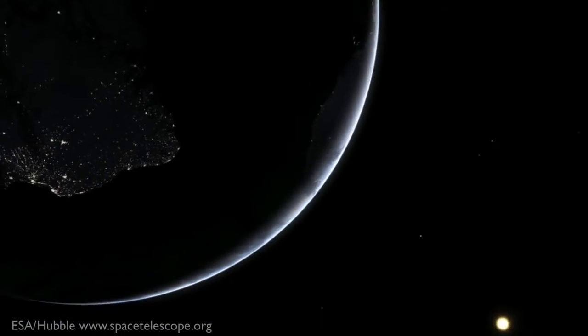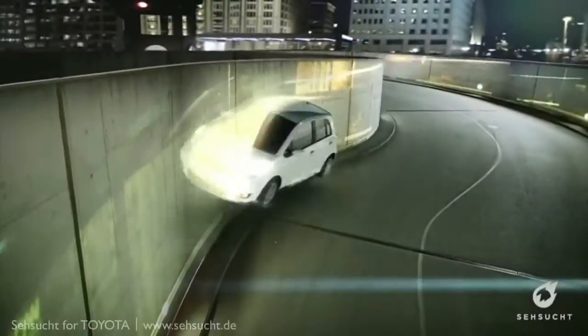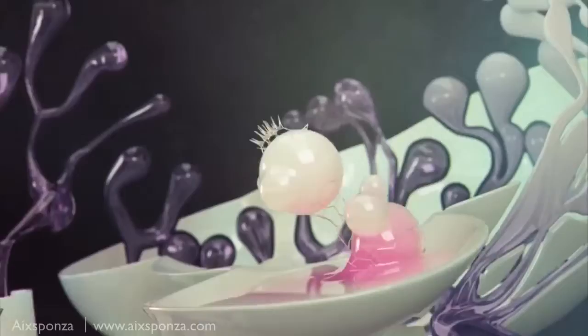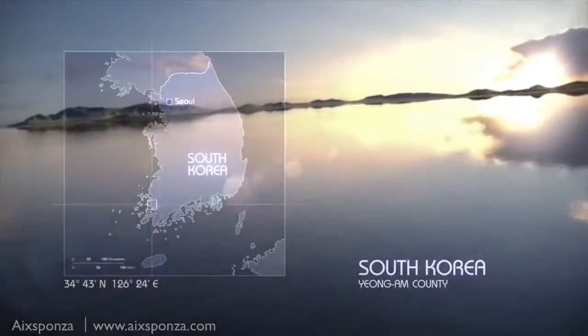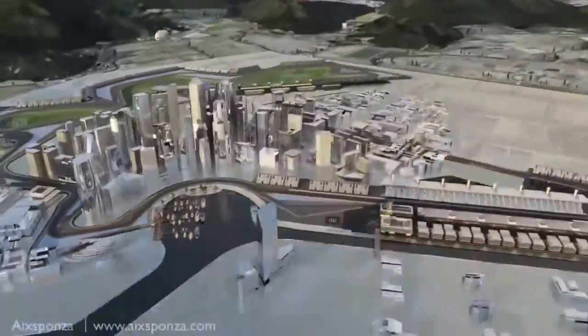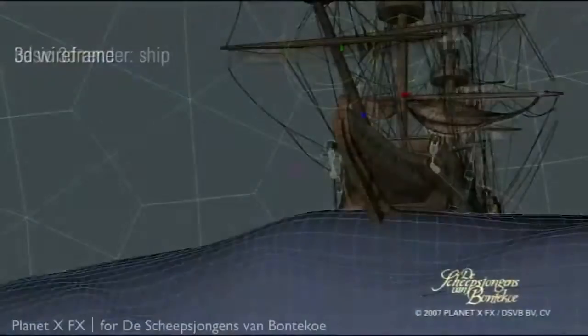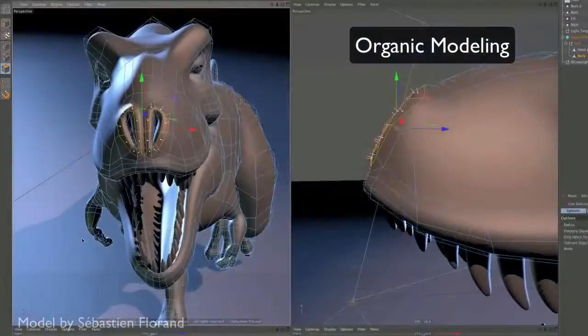Cinema 4D is your gateway to another world and another dimension. Cinema 4D is the number one tool if you're looking for powerful, reliable software to bring your creativity and ideas to life. Whatever you can imagine can be created in Cinema 4D — no matter how complex your idea. You can depend on Cinema 4D from the very first polygon to the final scene rendering or animation. Everything you need is already integrated.